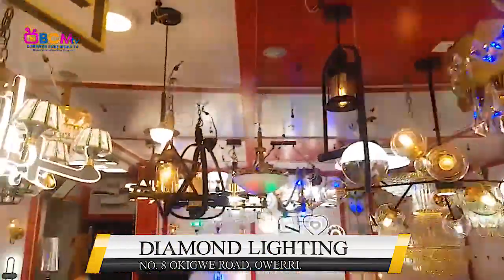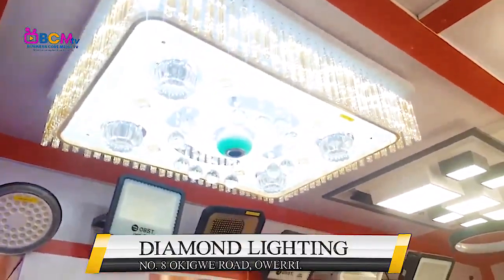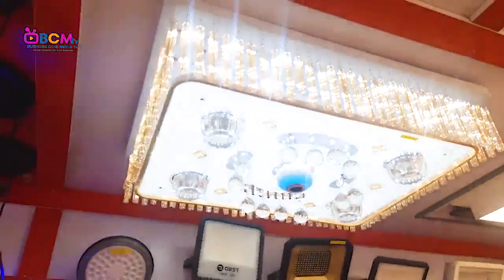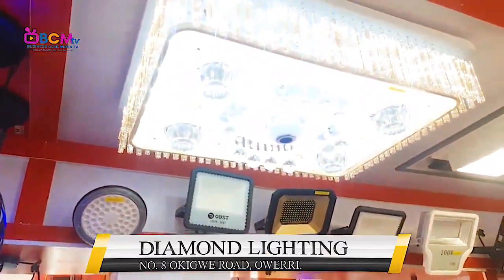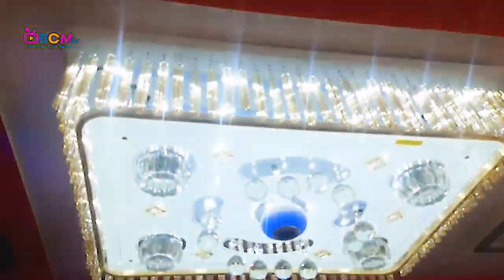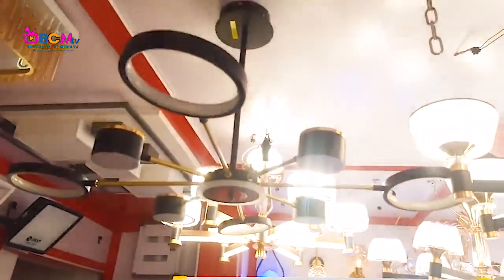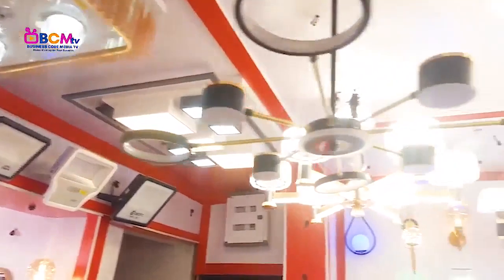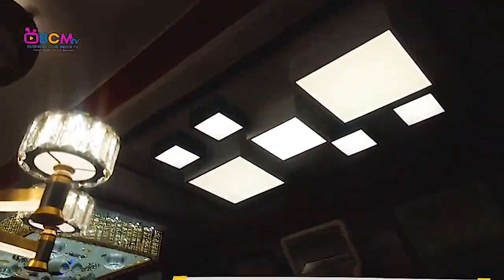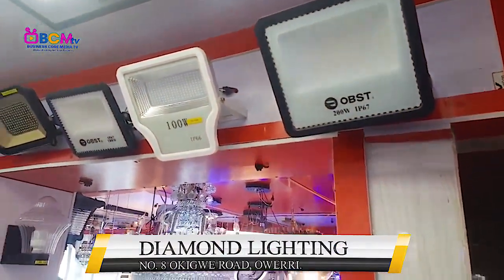I've seen this light somewhere. Does it have music? Yes! So this plays music? Wow — can you see this? This is super nice. How much? Let me guess — 150? 100k? It's cheaper than I expected — 100k. It plays music, and it has multiple lights. Wow, look at that one! And I see another one — oh my, there are many of them. These are LED lights — 200 watts, 100 watts.